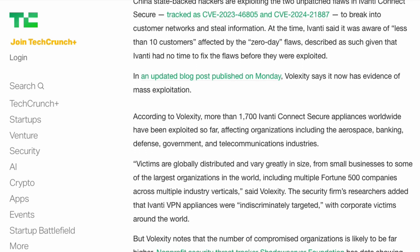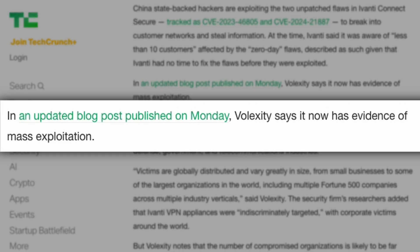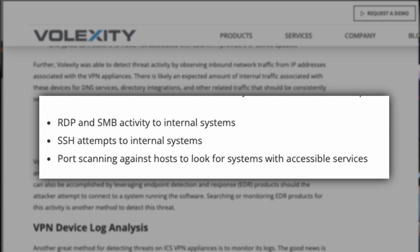From the research from Volexity, once this vulnerability is exploited, the evidence is in the logs on the device itself. In addition, it is being used to perform SSH attacks via tunneling to other devices in the network.